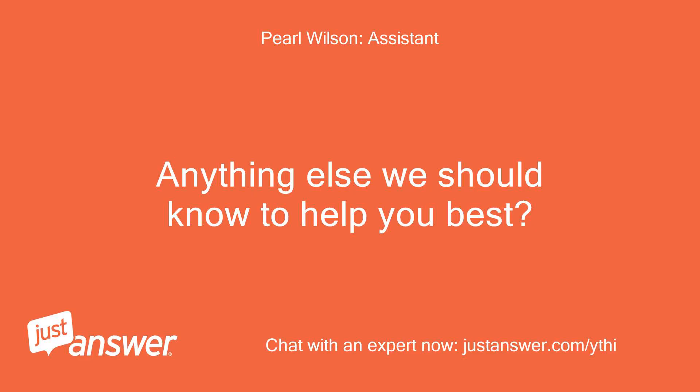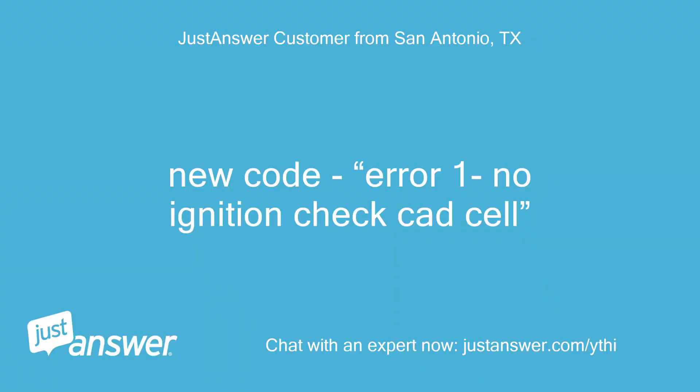Anything else we should know to help you best? New code — error 1: no ignition, check CAD cell.